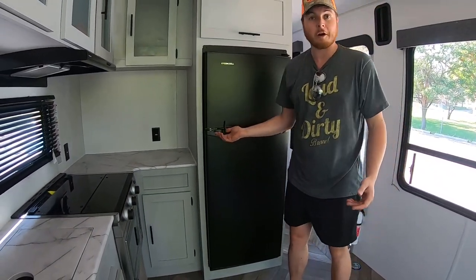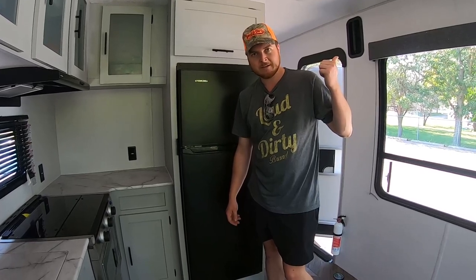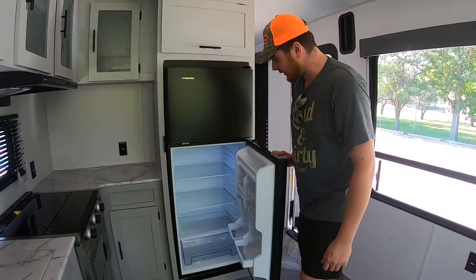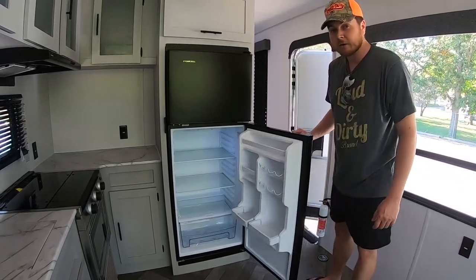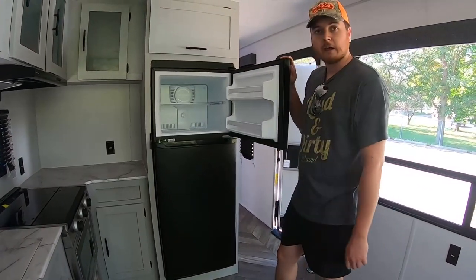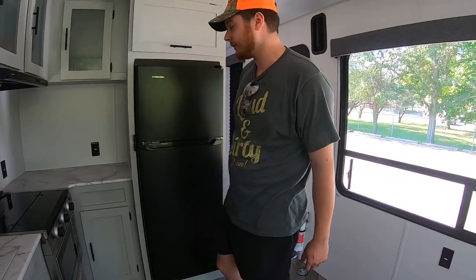The fridge runs off 12 volts — off the battery — so as long as we have sun and keep the battery charged, the fridge has power. I've lived in apartments with smaller fridges. Same with the freezer — this is a good-sized actual proper freezer with dual temperature control so you can monitor your battery usage.